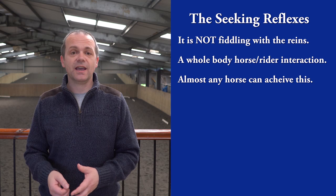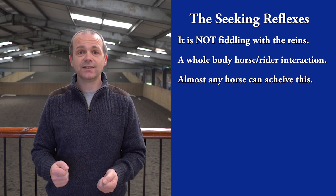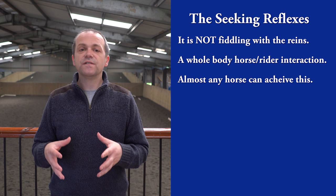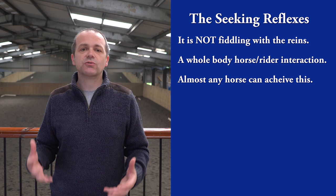And even then, the movement should not be gross. The corrections to the horse's way of going are generally the realm of the rider's whole body, rather than some random pull-ons on the reins. If you're a logical person, you'll see that fiddling with the horse's head will never fix the rest of his body, that the seeking reflexes are a whole-body experience in both the horse and rider, and that the horse-rider interaction is far more complex than just fiddling with the horse's head.